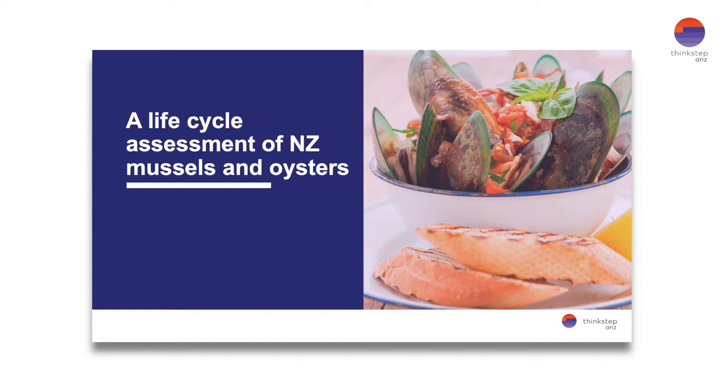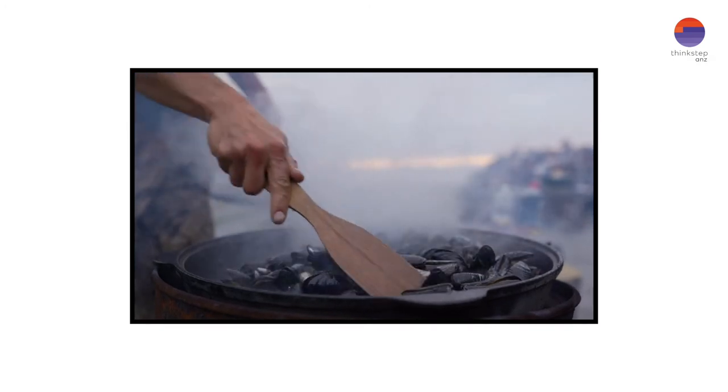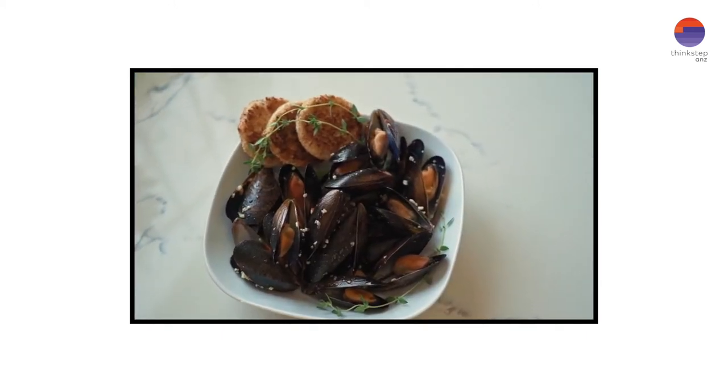Hello everyone and welcome back to another instalment from our series Straight from the Horse's Mouth. Today's webinar centres on a life cycle assessment which compares the sustainability performance of green shell mussels and Pacific oysters farmed in New Zealand with other sources of dietary protein.